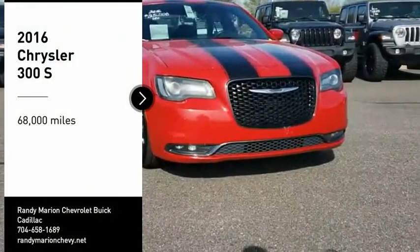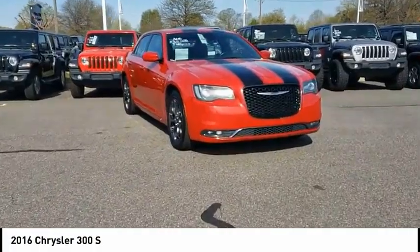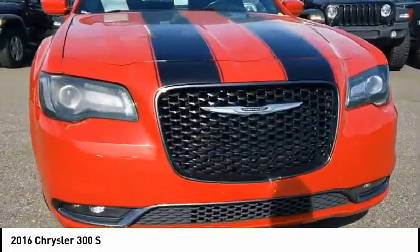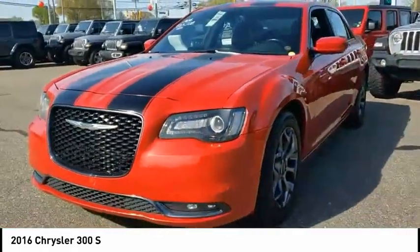Stop by and take a look at the 2016 300. The Chrysler 300 combines sport and luxury in one unique and powerful package. If you're looking for elegance and performance, the 300 delivers.